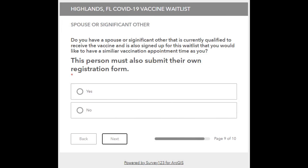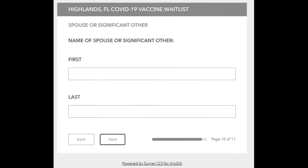If you have a spouse or significant other that is currently qualified to receive the vaccine and is also signed up for this wait list, and you would like to have a similar vaccination appointment time, please click yes, then next. If you clicked yes, you will see that you can enter their first name and last name, then click next.